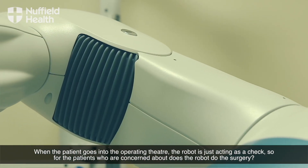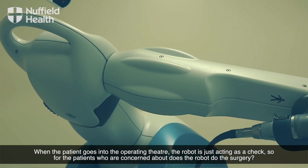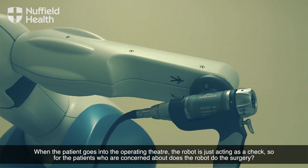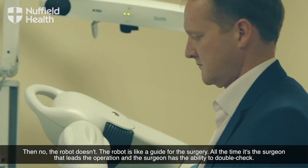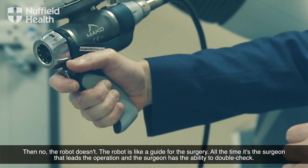When the patient goes into the operating theatre, the robot is just acting as a check. For patients who are concerned about whether the robot does this surgery — no, the robot doesn't. The robot is like a guide to the surgery. All the time it's the surgeon that leads the operation, and the surgeon has the ability to double check.